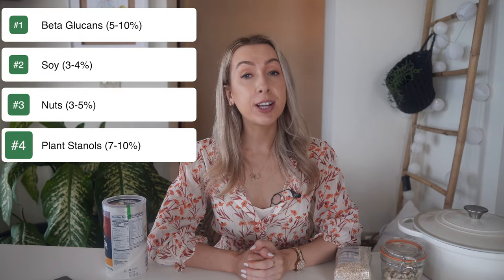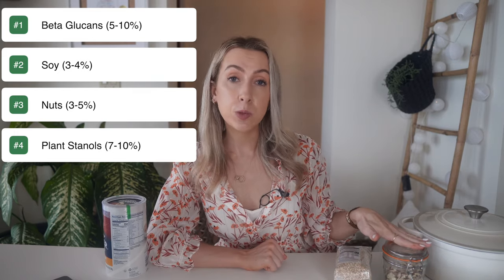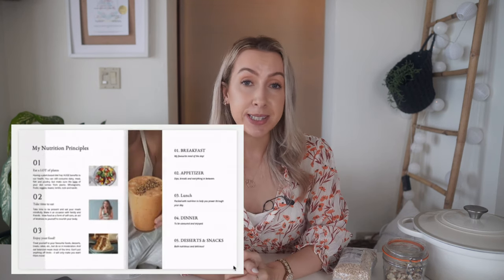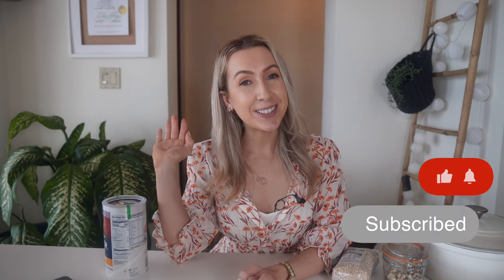So there we have it — the four best cholesterol-lowering foods. In summary: beta-glucans from oats and barley have a cholesterol-lowering effect of 5 to 10%; soy foods can potentially lower your cholesterol by 3 to 4%; nuts can lower your cholesterol by around 5%; and plant stanols have an effect of 7 to 10%. Add it all up and you could potentially lower your cholesterol by 29%. Don't forget to check out my free recipe ebook linked below in the description box, with lots of recipes to help you lower your cholesterol. Thanks very much for watching — subscribe and I'll see you next week.